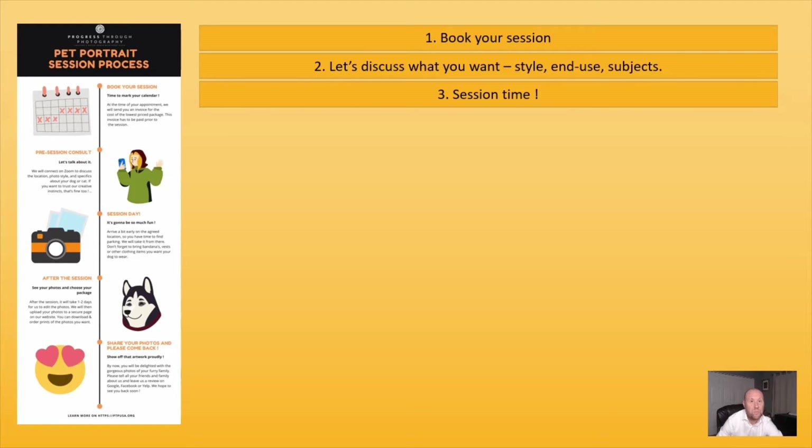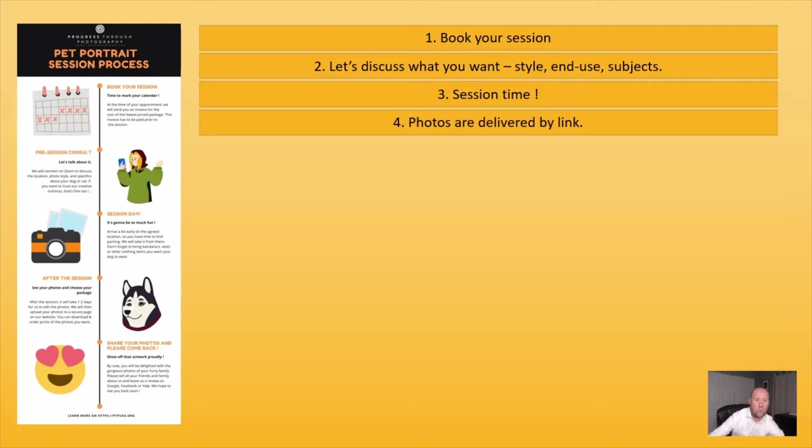The session will take place at the location that we have determined. One or two days after the session, we will deliver the photos with watermarks on them by link. You'll have the edited photos and can make a choice on the photos that you want to buy.